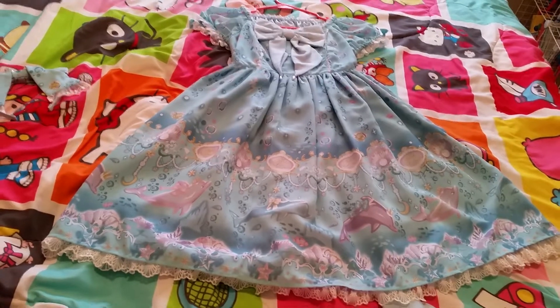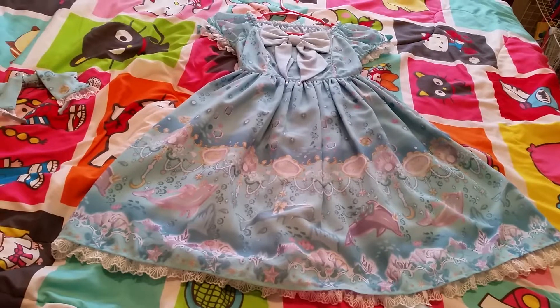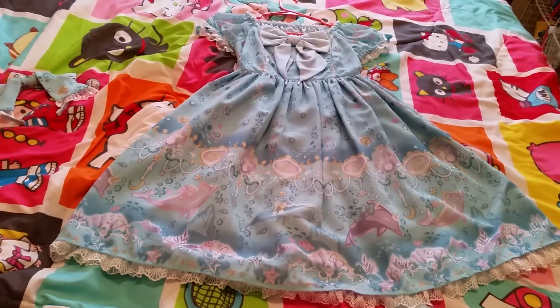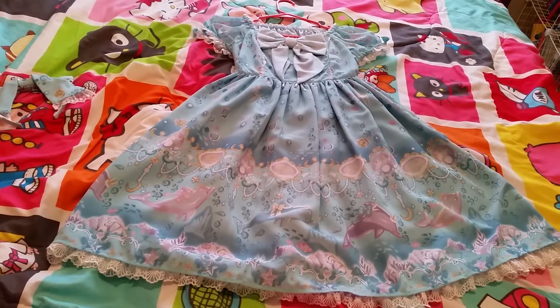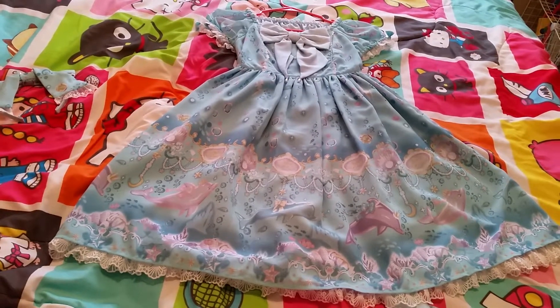Hello and welcome to another Angelic Pretty video. Today's video is on a special set called Aquarium Carnival. This is another kind of ocean-themed dress.